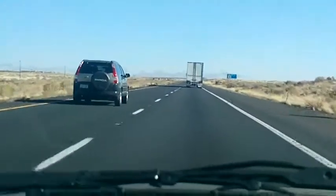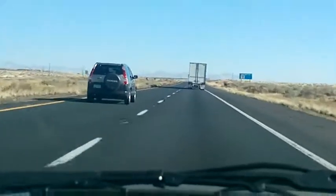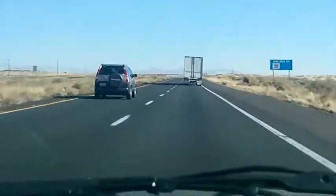Thanks for tuning in to the Petrified Forest National Park Information Station. The park entrance is at exit 311 just ahead.